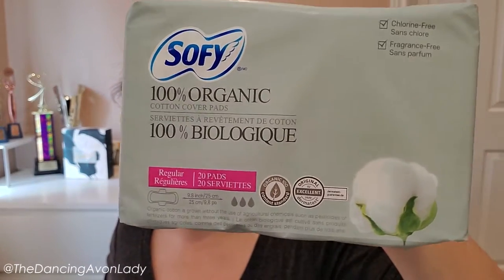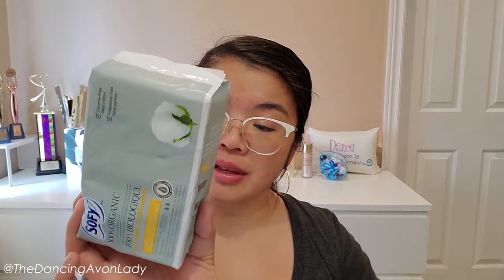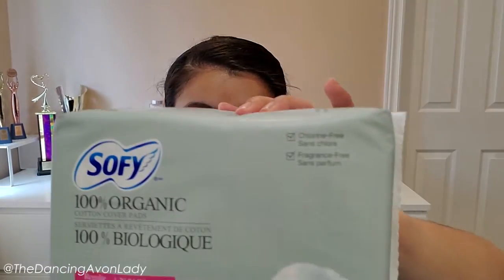This one here is the overnight, which will probably be the longest one, this is the regular for your regular use, and then here is the panty liner. The quantities change according to the type - the panty liner is a pack of 40, the regular ones is a pack of 20, and the overnight ones is a pack of 10.